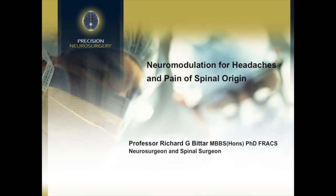I'd like to introduce my colleague Professor Richard Bittar. Richard is a Melbourne neurosurgeon and his current areas of interest are spinal surgery, neuromodulation for pain and movement disorders, psychosurgery and neuro-oncology. Richard is going to talk to us on neurosurgical management of pain syndromes with a word about frontiers.